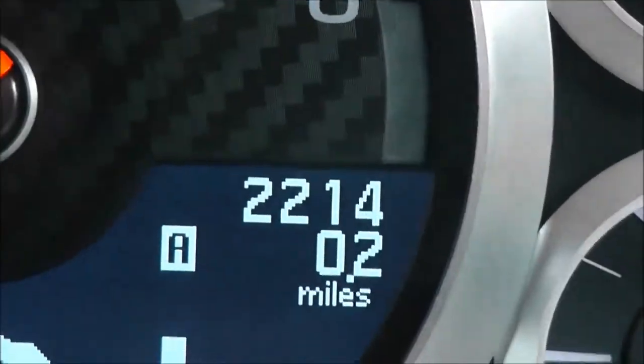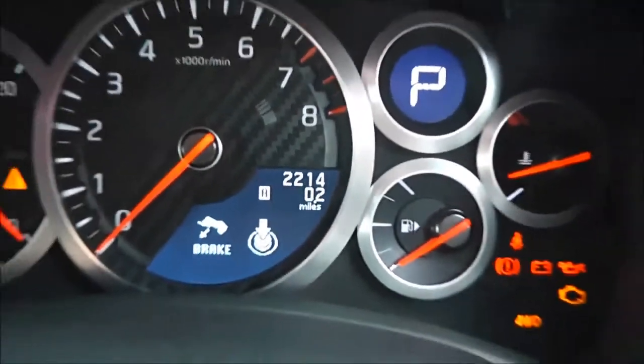If we take a look at the current mileage — as mentioned, it's a demonstration model so this is subject to change — it's currently showing 2,214 miles.